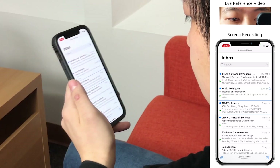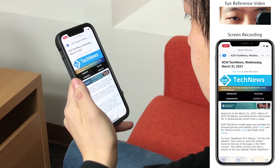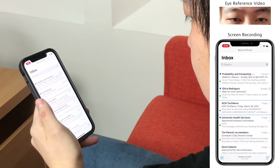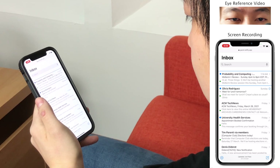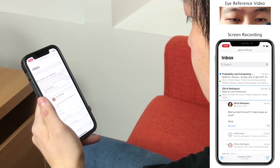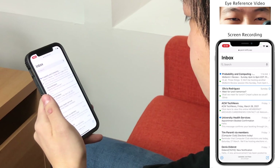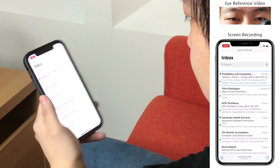In our gaze tracking mailbox, emails can be opened with a pull, and closed with a push. A user can look at a thread and unroll it with a right flick. A flick to the left rolls it back up. Emails can also be dismissed with a page turn.